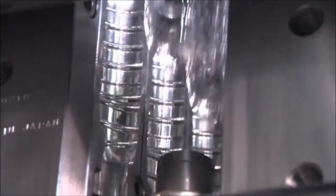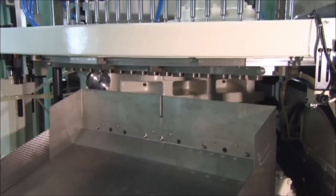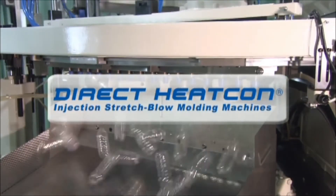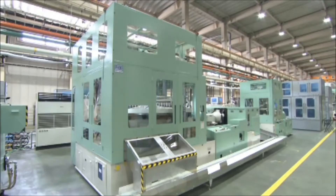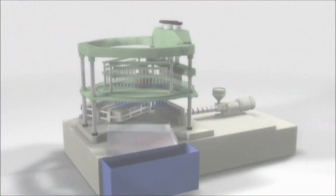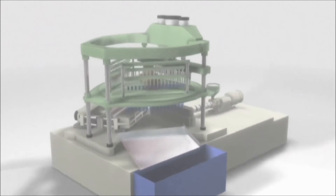Aoki Technical Laboratory has developed its own technology to enable the production of containers with the minimum expenditure of time and energy. They gave it the name Direct Heat Con. We'll use computer graphics here to walk you through the processes that comprise the Direct Heat Con molding system.